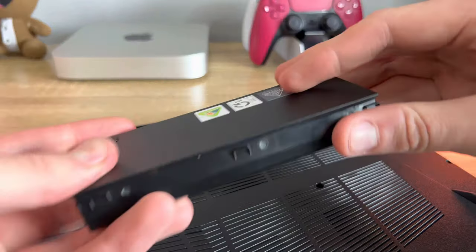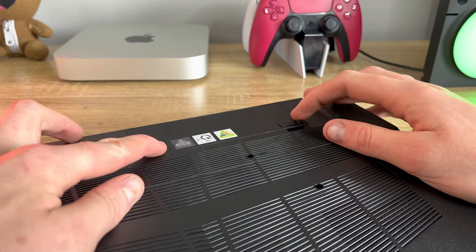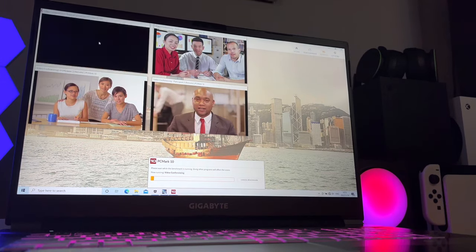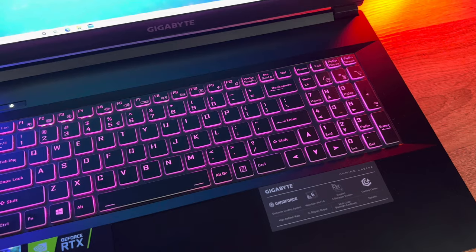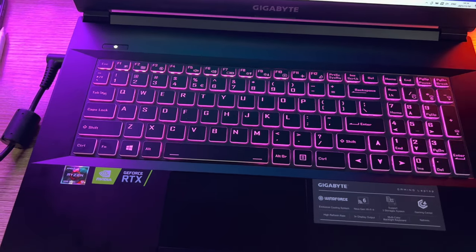Last but not least, we have the battery. While I love the idea that it is removable, it also has some downsides. Firstly it takes longer to charge than built-in batteries and doesn't last that long either. You'll get away with a max of 4 hours with the brightness on 40%, and with max brightness and average non-gaming use it will last just under an hour and a half. Definitely not ideal for the on-the-go type. It also charges using the DC power adapter, so you'll have to take that with you wherever you go.